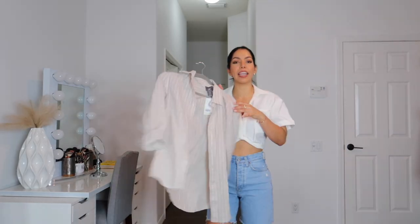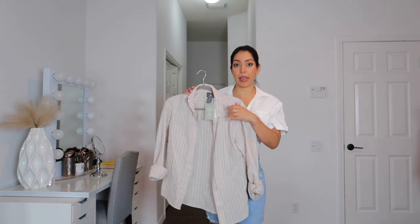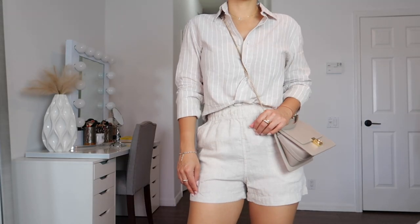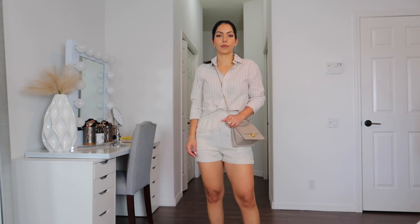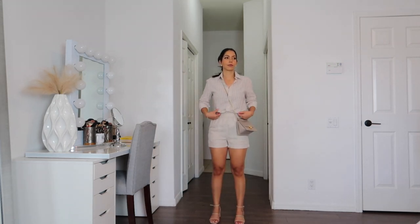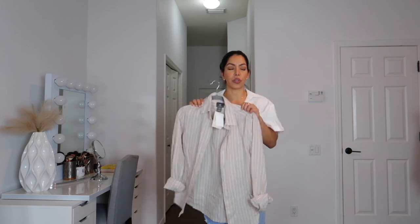Because of these linen shorts, I got this button-down shirt. I believe it's also linen — actually it says 20% recycled cotton. This one is from the men's section. The color is beautiful and it goes perfectly with those linen shorts. I got this one in size extra small and it is fitted. I like to have a mix — I like oversized but I also want fitted button-downs because they just look more appropriate when tucked into trousers, jeans, or with those linen shorts.